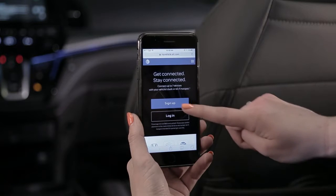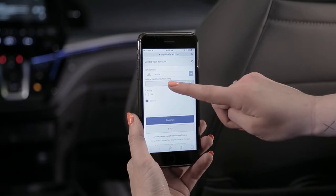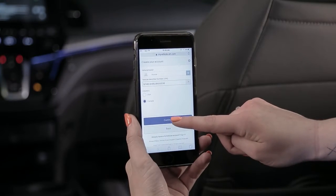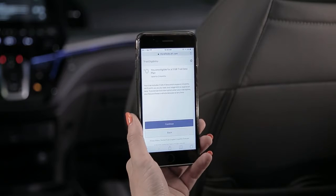To enroll into the trial package, you will need to have the VIN handy. Select your country, and then click on Keep Going. You will then see the trial package. Select Keep Going, and from there, you are all set.